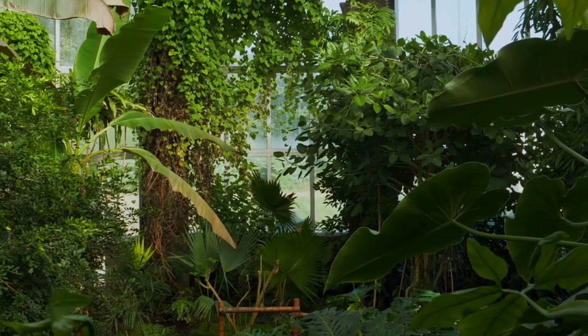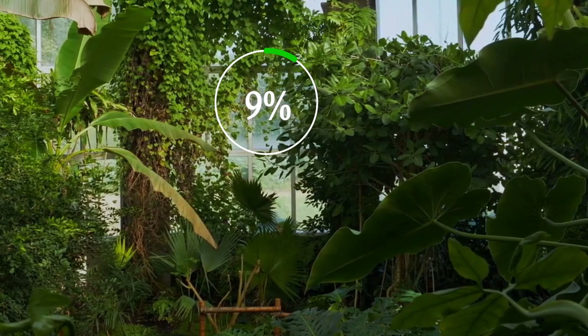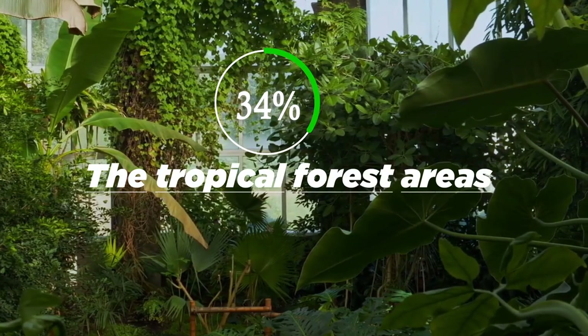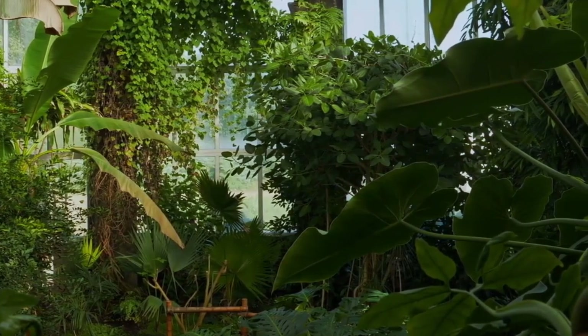However, tropical plants are always under constant threat of deforestation. About 34% of tropical forest areas have been annihilated, and the remaining forests are left in our hands for protection.